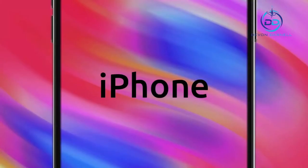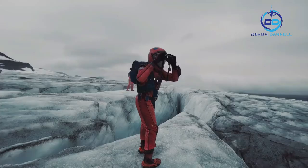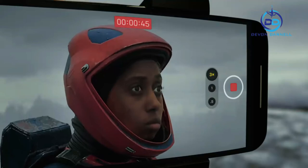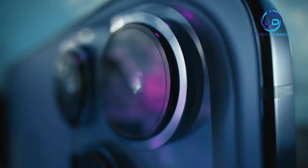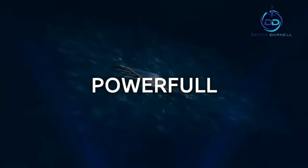Video takes a huge leap forward with cinematic mode for beautiful depth-of-field transitions, macro video, time-lapse and slow-mo, and even better low-light performance. Both models also offer end-to-end Pro workflows in Dolby Vision, and for the first time, ProRes — only available on iPhone.